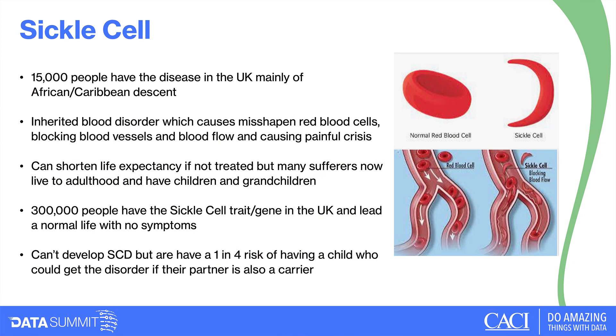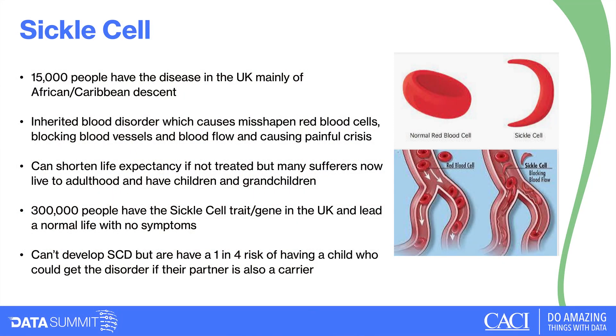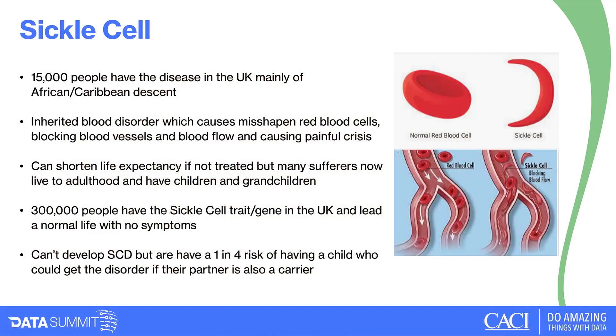One of the challenges I'm going to talk about today is sickle cell disorder. About 15,000 people in the UK have the disorder, mainly affecting people of African and Caribbean descent. It's an inherited blood disorder causing misshapen red blood cells that occasionally block blood vessels, restricting blood flow and causing very painful crises — so intense that many sufferers are given morphine in hospitals. It can shorten life expectancy if untreated, but many sufferers now live to adulthood.